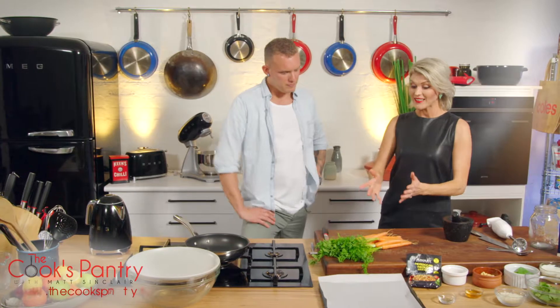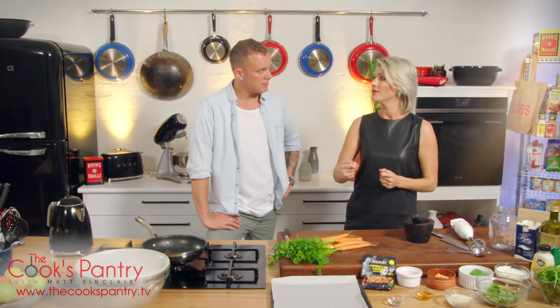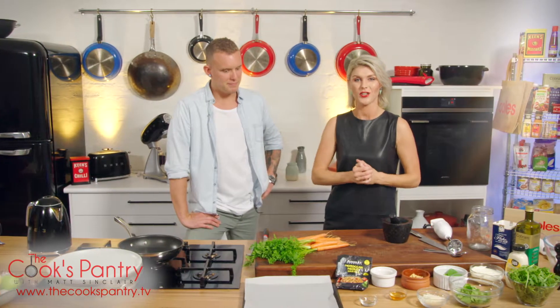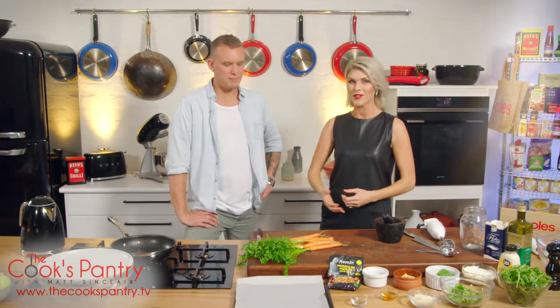Listening to the radio this morning, I heard, Matty, there is a glut of carrots at the minute. There's carrots everywhere and farmers can't get rid of them. I've got a cracking little recipe to show you guys how to use them up. Fantastic way to feed a bunch of people with a humble carrot. Alright, let's do it.